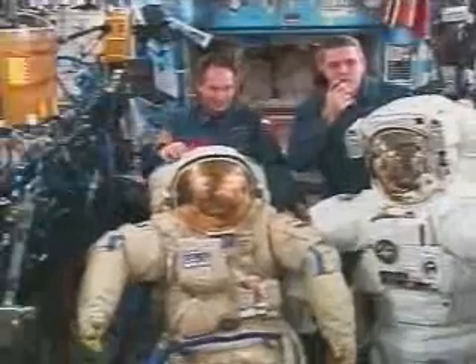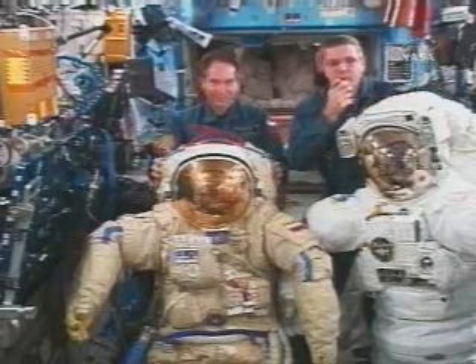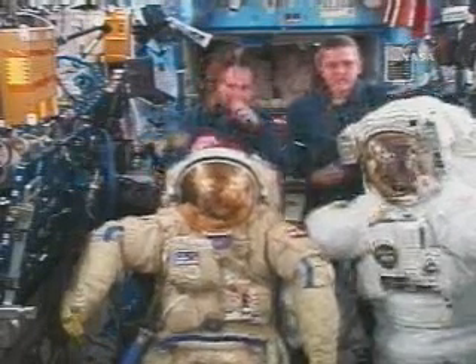We have here in front of us an American spacesuit. It's called an Extravehicular Mobility Unit, or EMU. This is a Russian spacesuit. It's called Porlov.